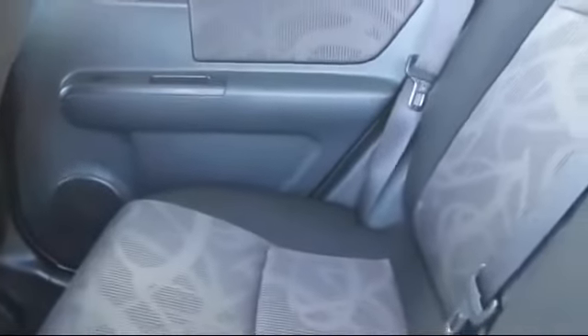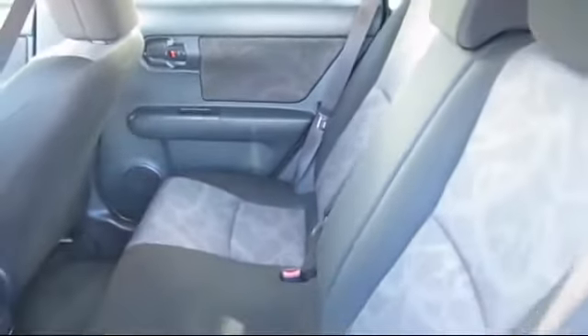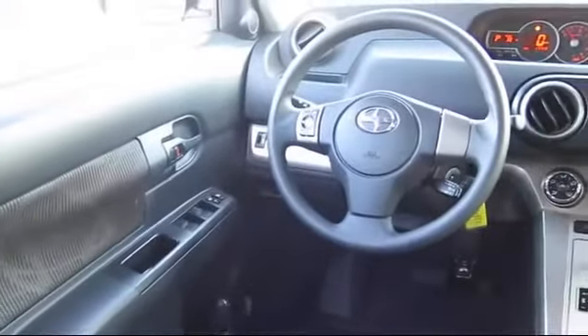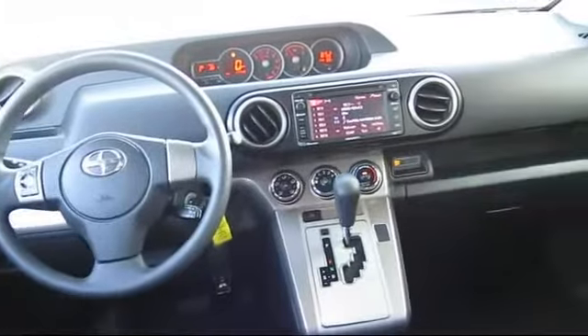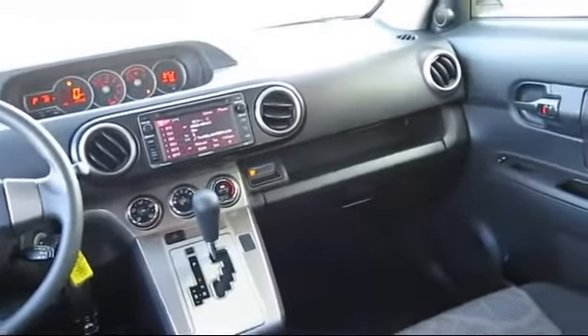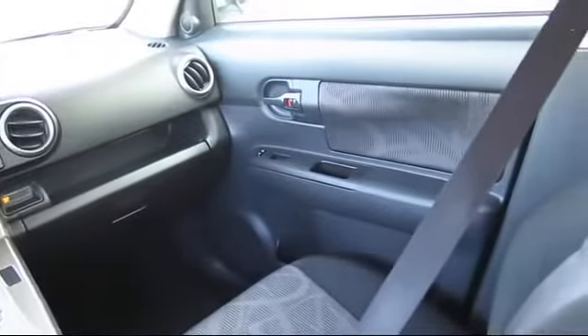Every Toyota certified vehicle goes through a rigorous 160-point quality assurance inspection by Toyota factory trained technicians and includes a 12-month, 12,000-mile limited comprehensive warranty. You also get a seven-year, 100,000-mile limited powertrain warranty from the original date of first use when sold.